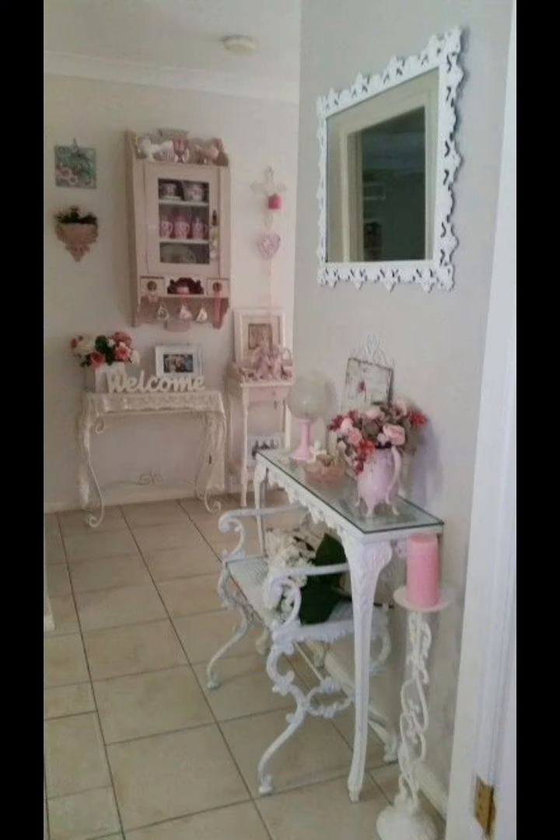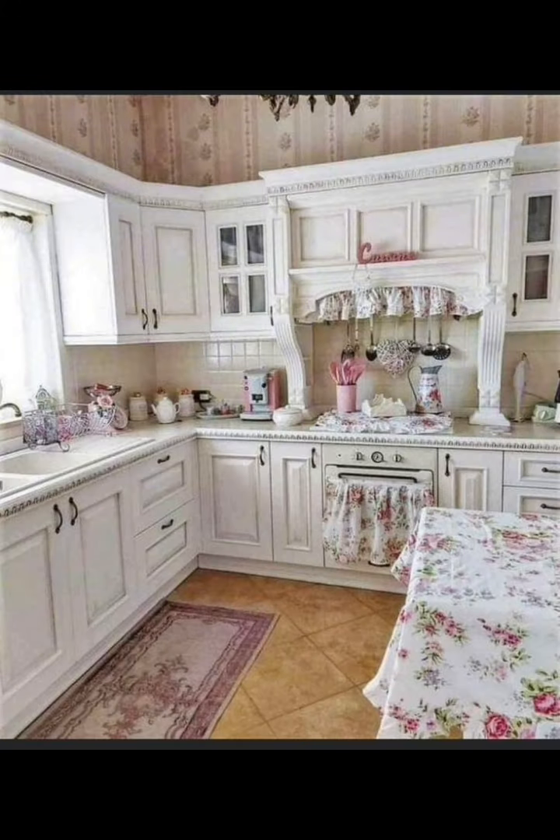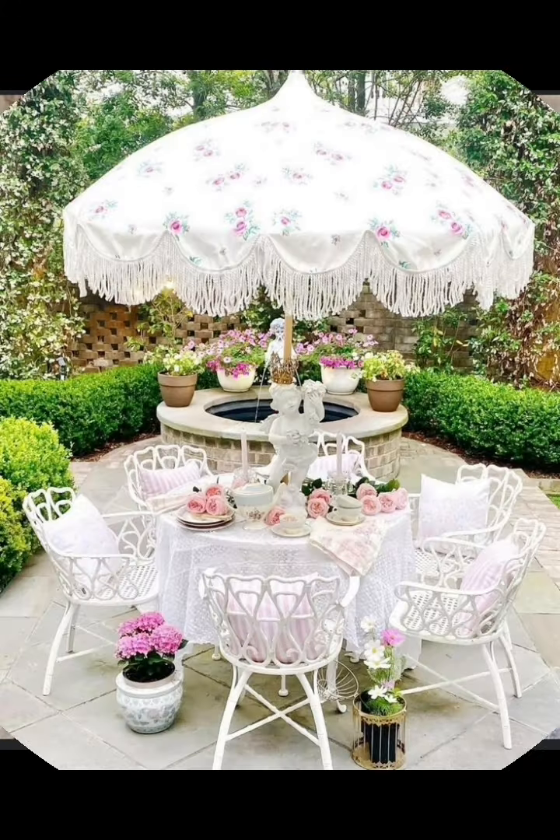Incorporate distressed wood elements throughout your decor, such as reclaimed wood shelves, barn-tone accents, or wood used as a storage solution. This adds warmth and texture to the space.